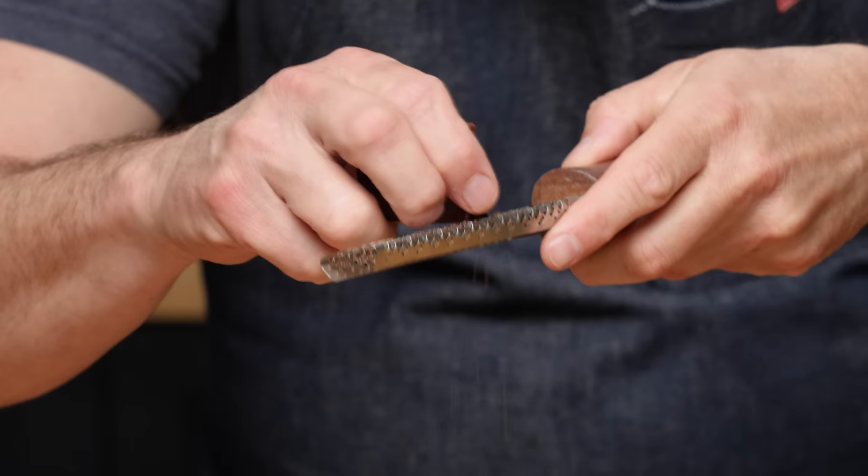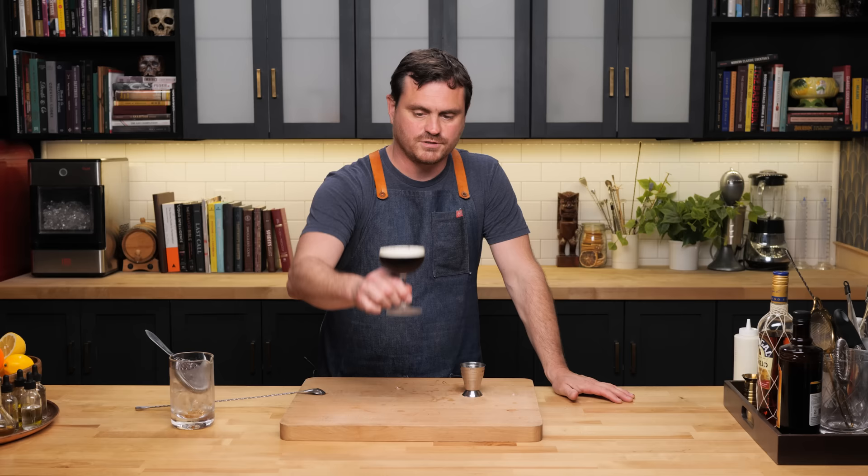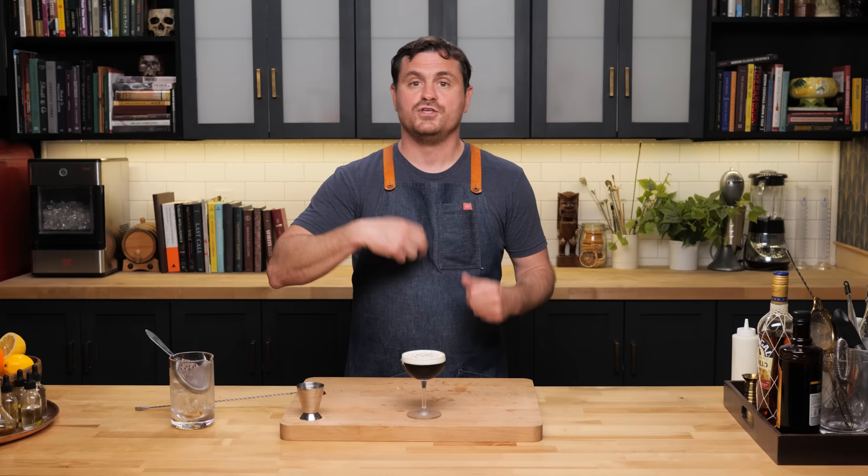A little chocolate on top. Let's give it a taste. It's everything that I want in my nightcap. You get the rum with coffee liqueur — the Cafe Lolita is slightly sweetened, so you don't need to add any simple syrup. It blends really well with the rum. The Brugal Añejo isn't a super complex rum, and you don't want a super complex rum here because you'd lose a lot of that nuance in the cocktail. You get the rum notes with the coffee liqueur and some sweetened cream. There you have the perfect nightcap: the Dominicana.